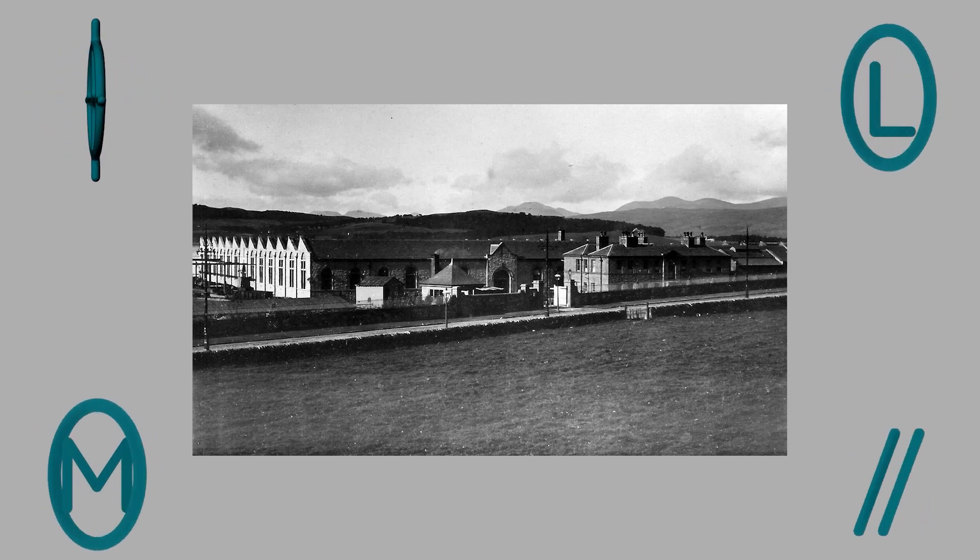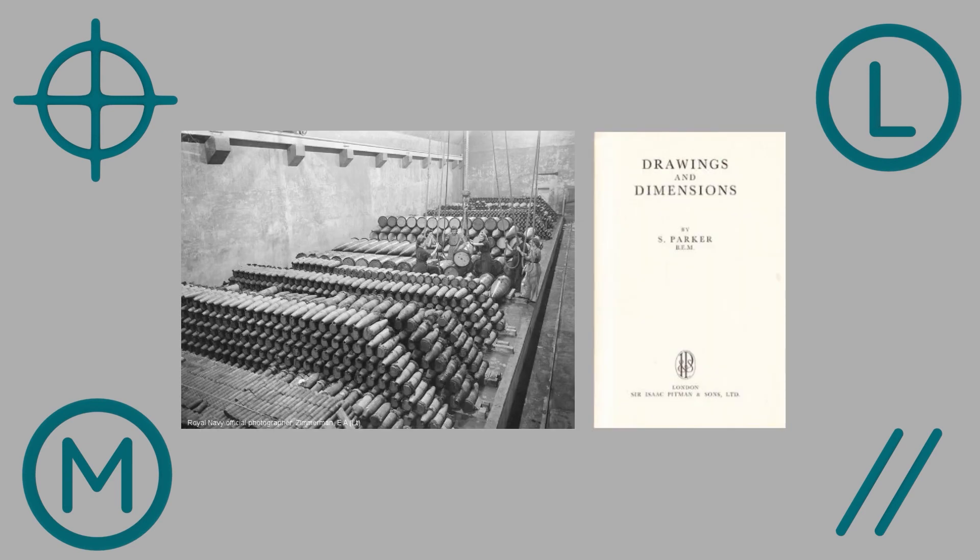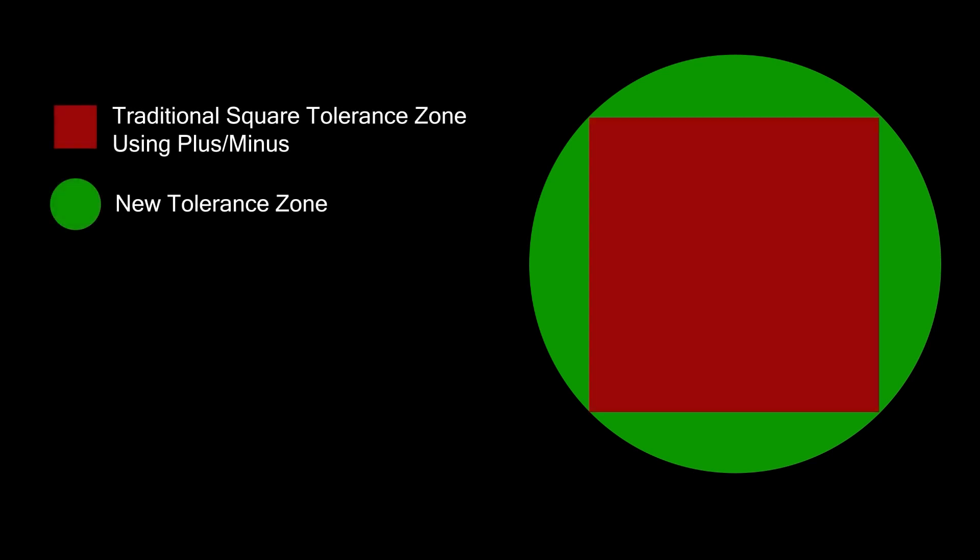Many people say that GD&T started with Stanley Parker at the Royal Torpedo Factory in Alexandria, Scotland. Stanley realized that some parts that failed inspection would work and were good, and other parts that passed weren't working. He figured out that the parts that were rejected but still worked fell inside a circular tolerance zone that encompassed the traditional square tolerance zone established by the plus-minus tolerance.